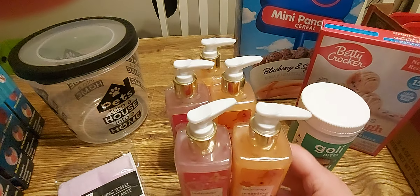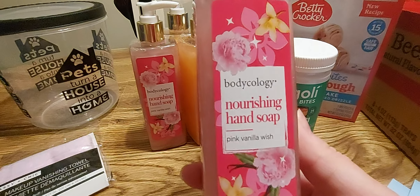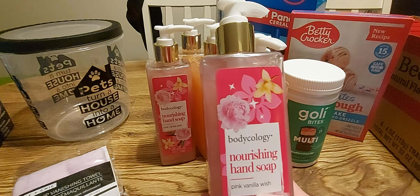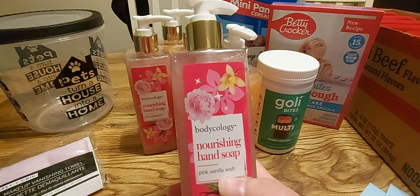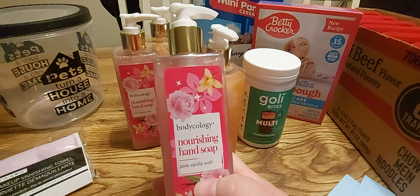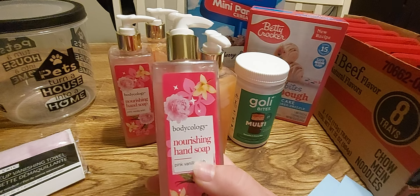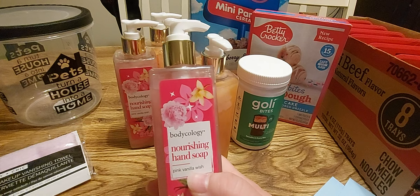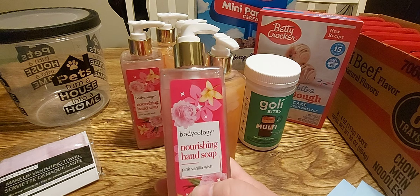I picked up three of the pumpkin ones to put away for fall and two of the Pink Vanilla Wish ones. I really needed a hand soap — I usually use Dove because I wash my hands constantly. I can't even just use hand sanitizer; I need soap and water to feel clean. With all that hand washing my hands get super dry, and Dove has really helped with that. I usually get it at Walmart for about five dollars a bottle but I'm almost out.